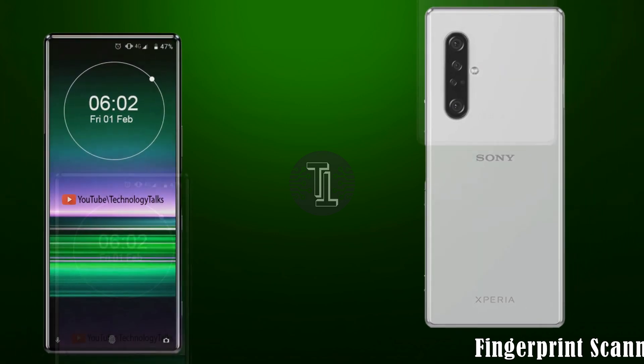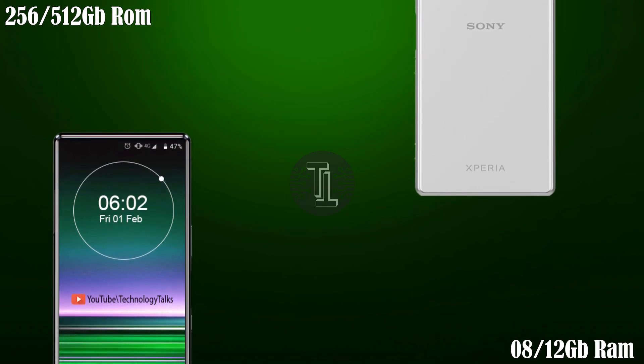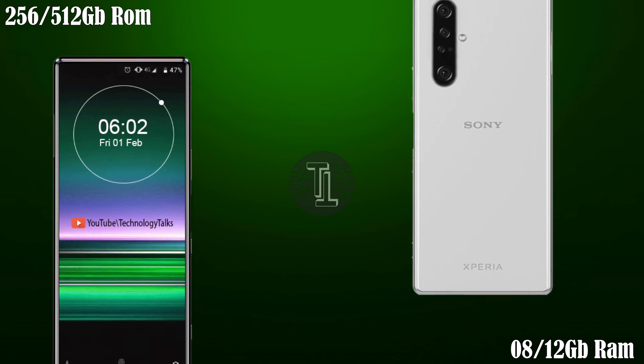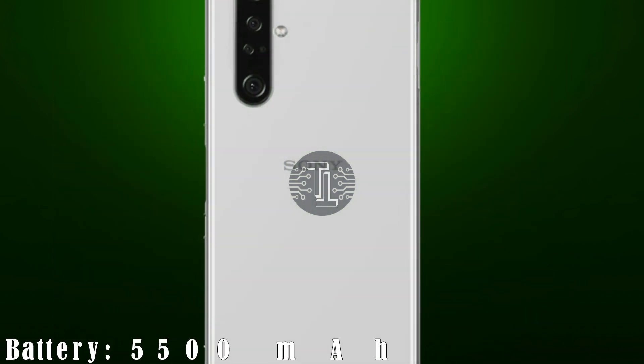The Xperia 5 2020 contains an in-display fingerprint scanner. Let's talk about RAM and storage. The Xperia 5 2020 contains 8 or 12 gigabytes of RAM and 256 or 512 gigabytes of internal storage.